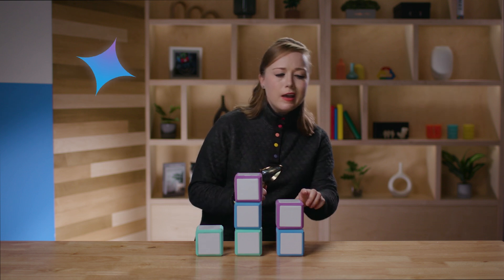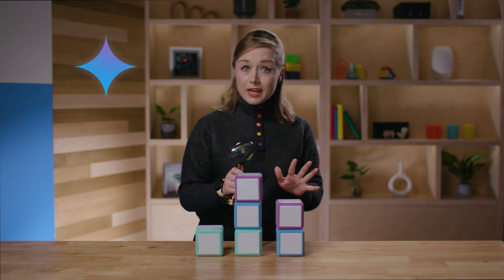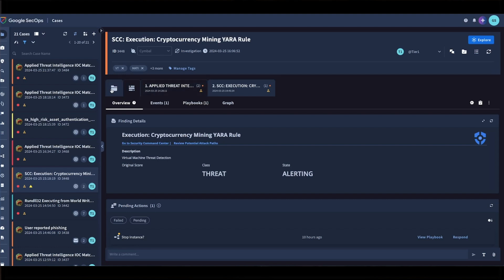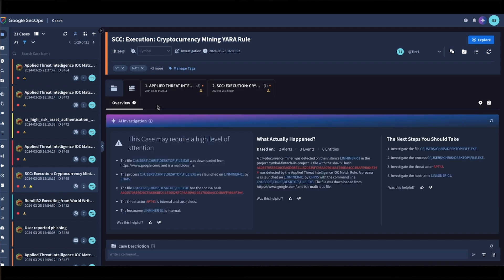Gemini patrols these digital streets, scanning for suspicious behavior, identifying vulnerabilities, and anticipating potential threats. It's like having a 24/7 security camera with the ability to understand and analyze everything it sees. But Gemini isn't just a passive observer — it's also a proactive problem solver, offering solutions and recommendations to bolster your security posture. When it spots a potential weakness, it's like Gemini ringing an alarm bell, alerting you to the issue and suggesting ways to fortify your defenses.